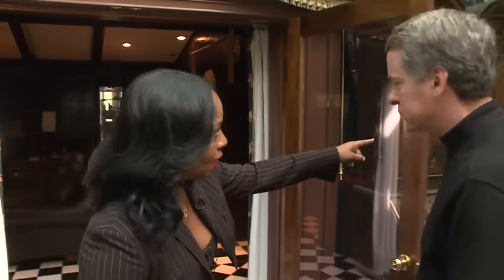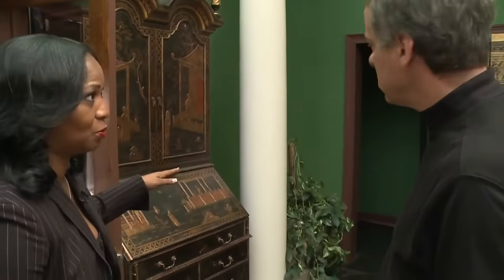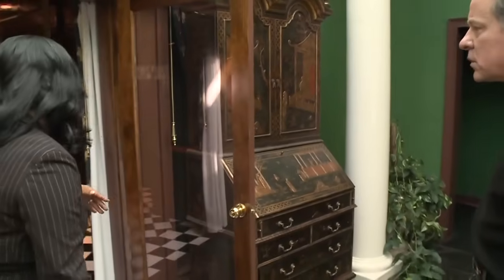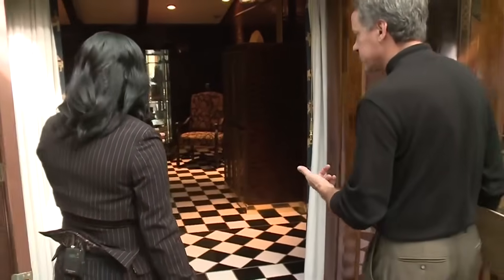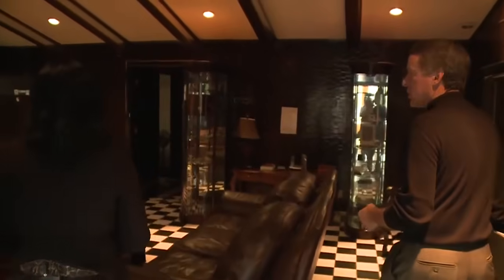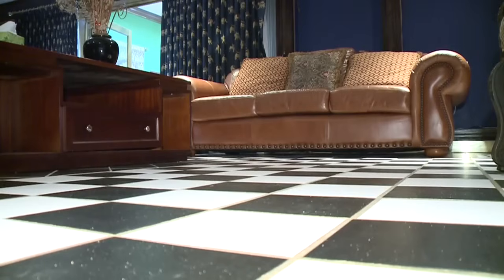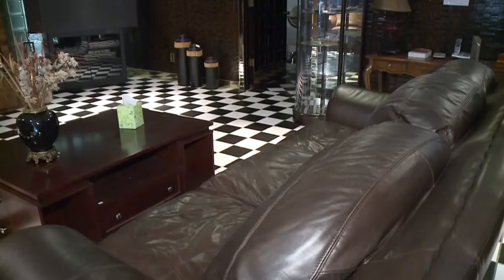The front door of the house used to be right here — this used to be the actual front door before the foyer was put in. This is the family room, the den. This is where we spent a lot of fun times. The room with its wood-carved walls, black-and-white tiled floors, and overstuffed leather chair was a favorite spot.